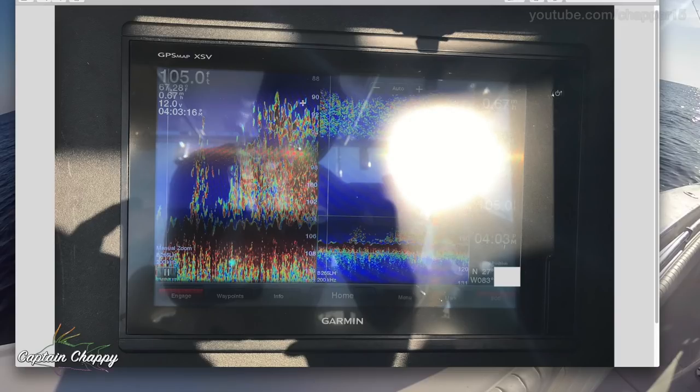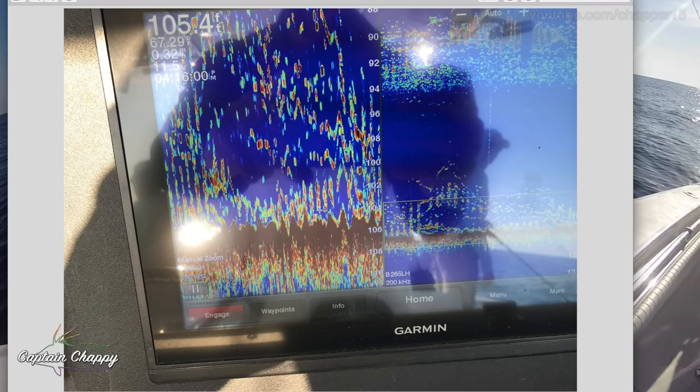This is a massive stack. Usually it's a lot of bee liners, lane snapper, that type of thing. This is coming up to 90 feet, so about 15 feet off the bottom. Here's another shot, so 105 feet, a little more scattered this way, but just lots of each individual fish.